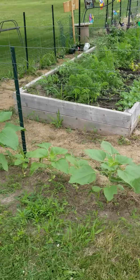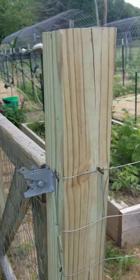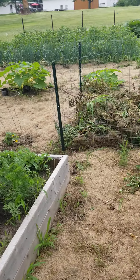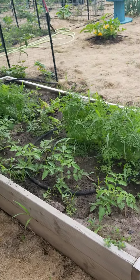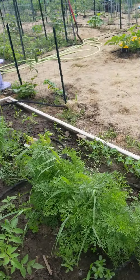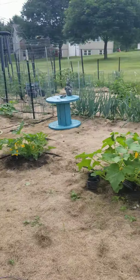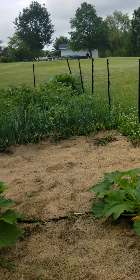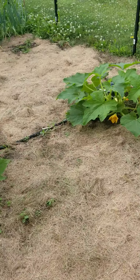Those are our sunflowers that will be anywhere from 9 to 12 feet tall. Back in here, we used to just have this little area fenced in for the raised bed. Then, after the bunny attacks of 2020, we ended up putting a short fence all the way around, and it's working — it's keeping the bunnies out. They were trying to eat about everything.